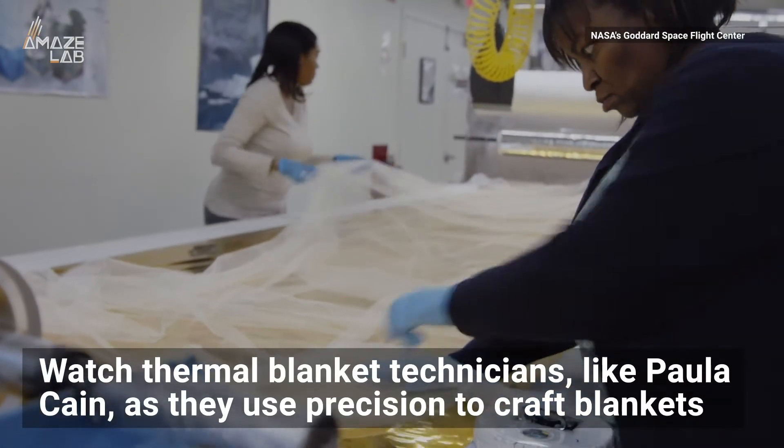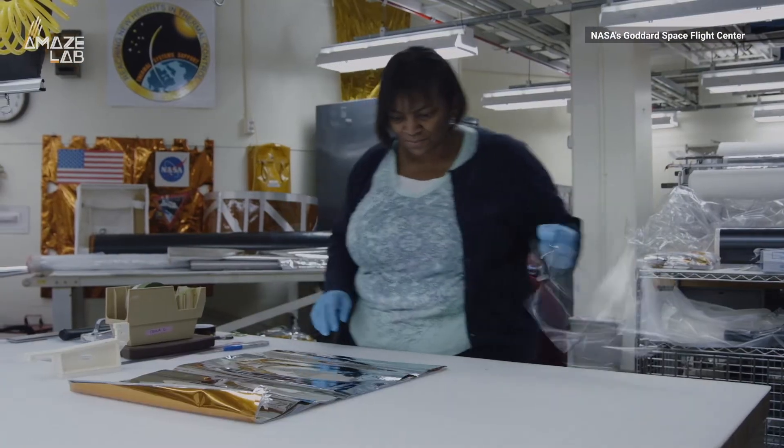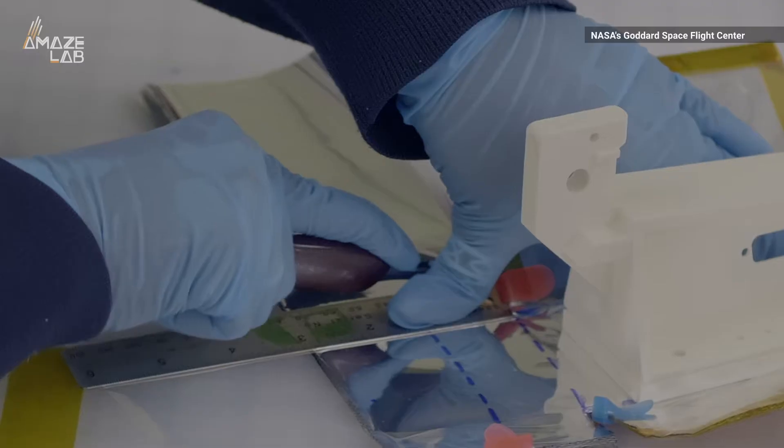Watch thermal blanket technicians like Paula Kane as they use precision to craft mylar shields. When Paula, who has a background in fashion, first started at NASA, she worked on a project involving Hubble and its servicing mission.